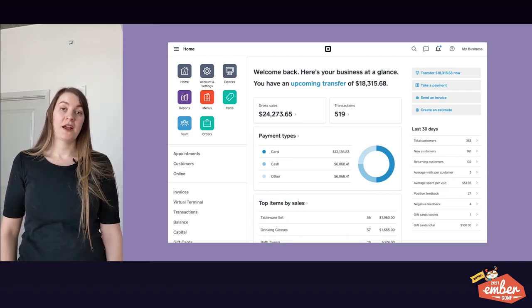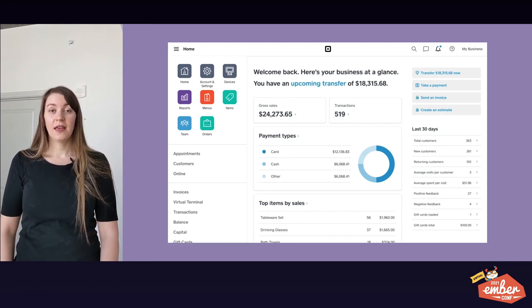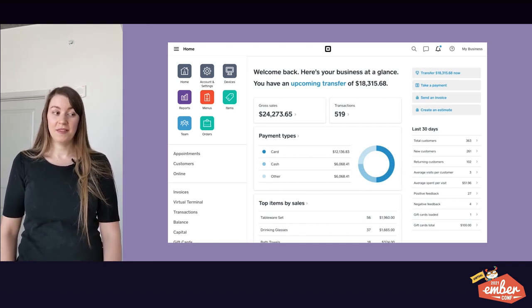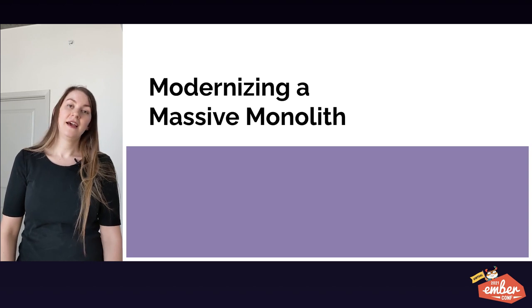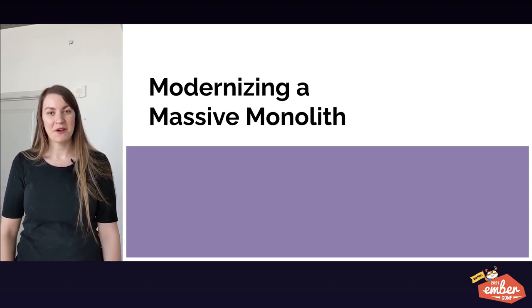Merchants use Dashboard to keep track of their business. They can see their payment activity, they can send invoices, and they can run payroll. Dashboard is the home base for Square sellers, and Dashboard is an Ember monolith. Today, I am here to talk to you about modernizing our massive Ember monolith Dashboard.